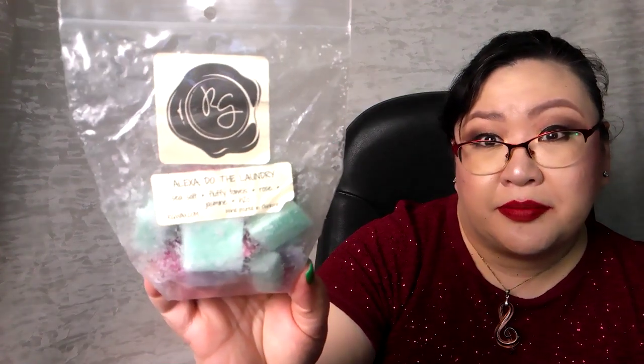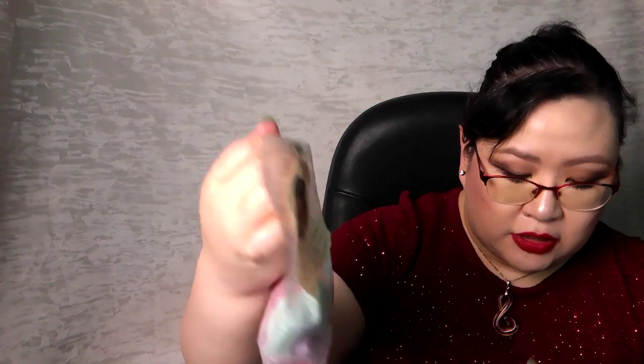One of the challenge prompts was to melt a scent strong enough to cover up pet smells — I don't have a pet, but we did something really strong and clean. We went with Alexa Do the Laundry in the master bath. Notes are sea salt, fluffy towels, rose, jasmine, and H2O. It's a floral laundry scent, but the sea salt and water make it really nice and perfumey rather than a normal floral laundry scent. Super strong performer — definitely would repurchase.